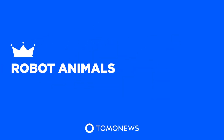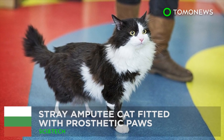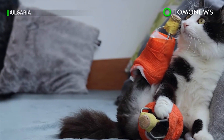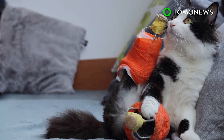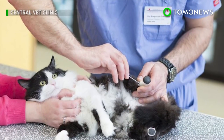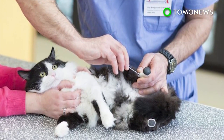Tomo News presents Robot Animals. A stray cat in Sofia, Bulgaria is getting a second chance at life in more ways than one. A groundbreaking surgery has suddenly changed his fate, as he's recently been fitted with prosthetics.